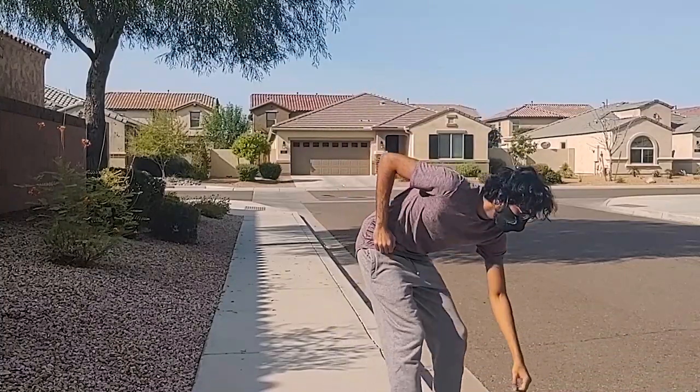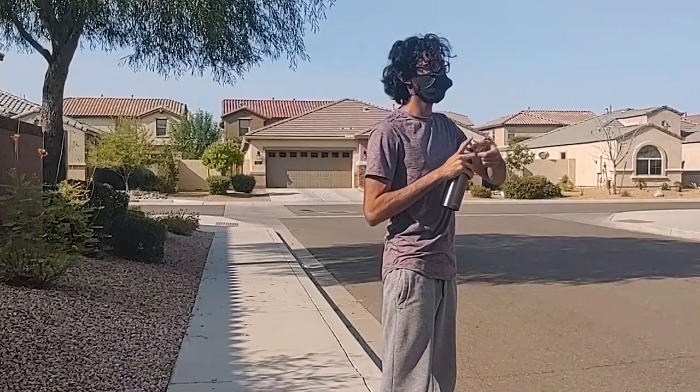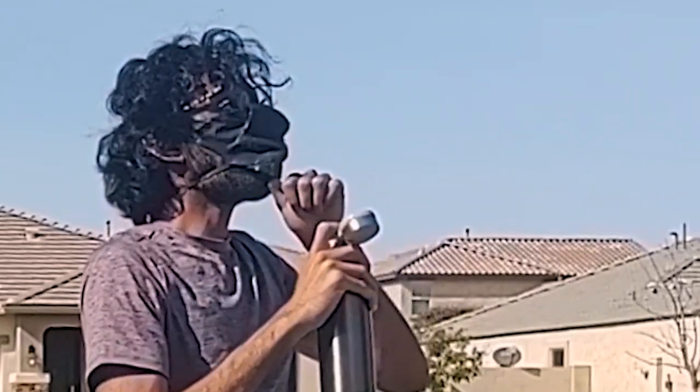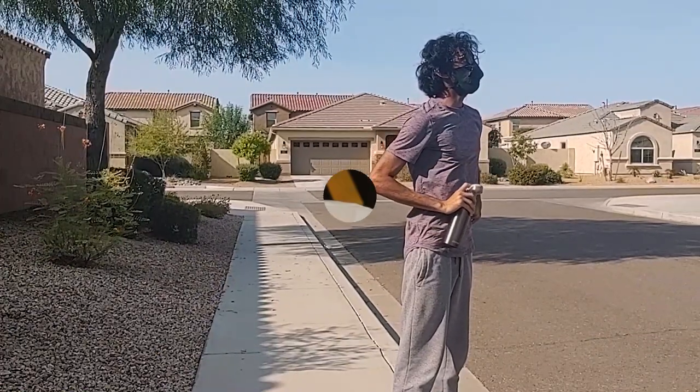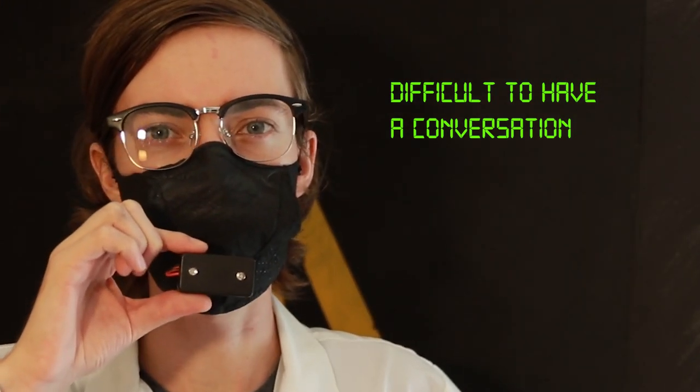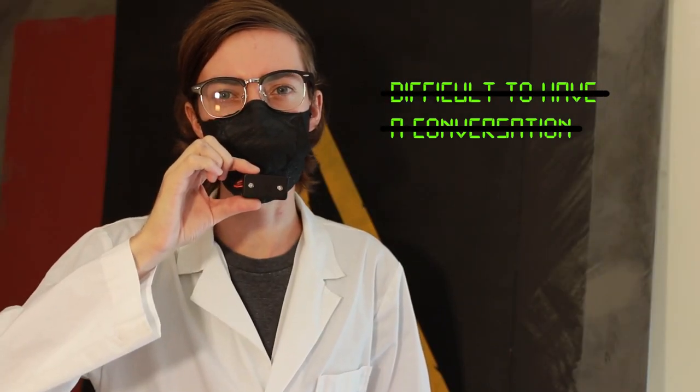Don't forget to stay hydrated — the Flow Mask lifts up easily for eating and drinking. We know that communication is everything when you're out in the field, so we've developed the voice visualizer box.